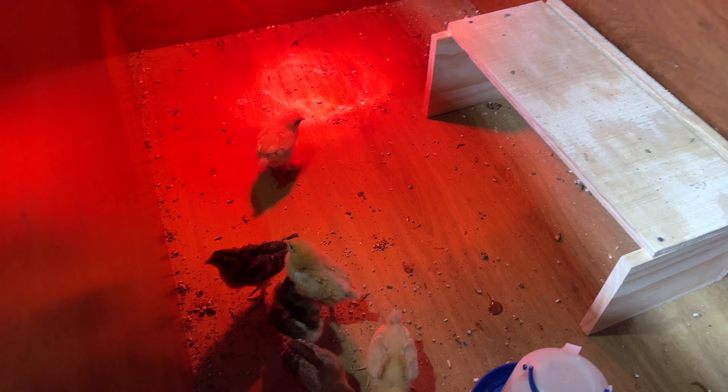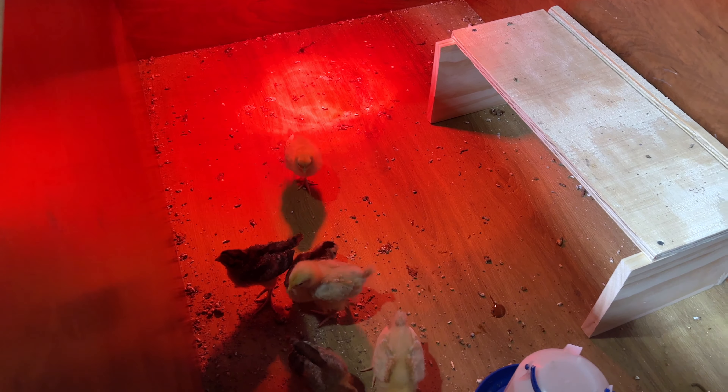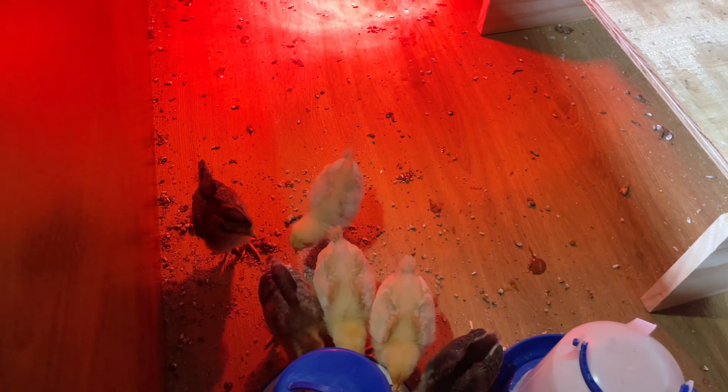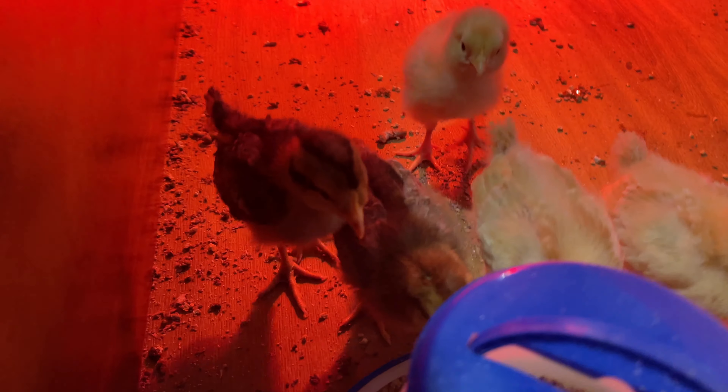The reason why we're having you guys name one of them is because there are five people in our family, so we're going to name five of them — and then we've got one left over. I figure that would be the greatest thing for you guys to take part in the community by naming this little girl.